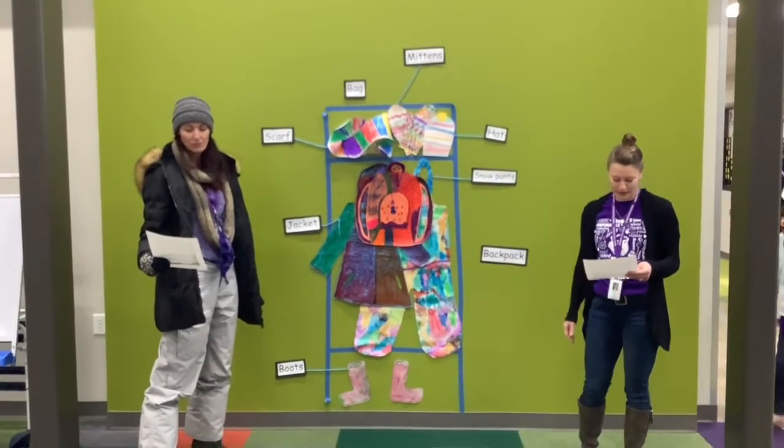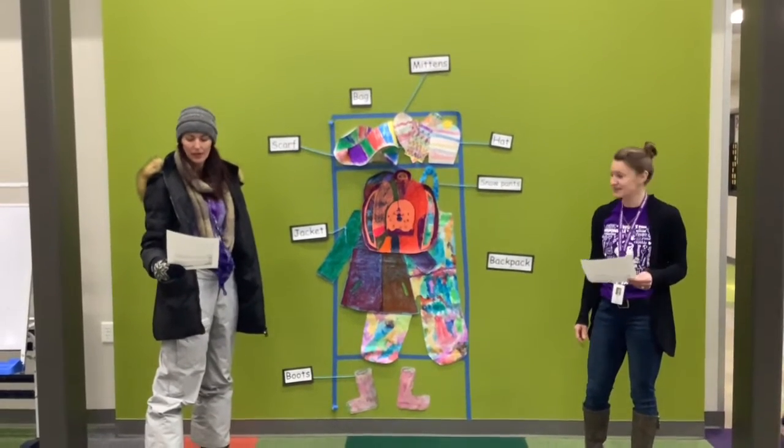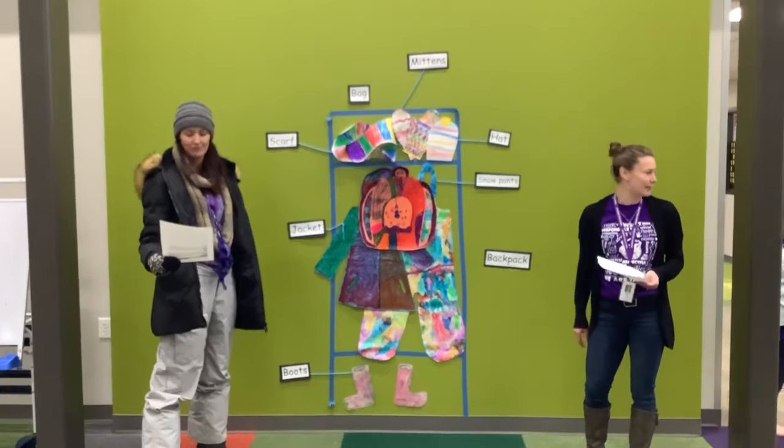This cubby is located on the green wall in the cafeteria where our kindness calendar used to be. Notice that all the winter gear fits inside the cubby.